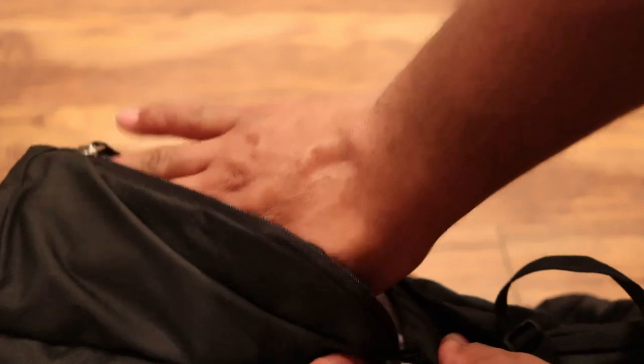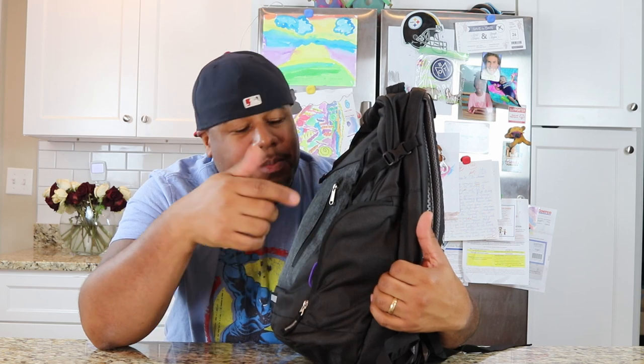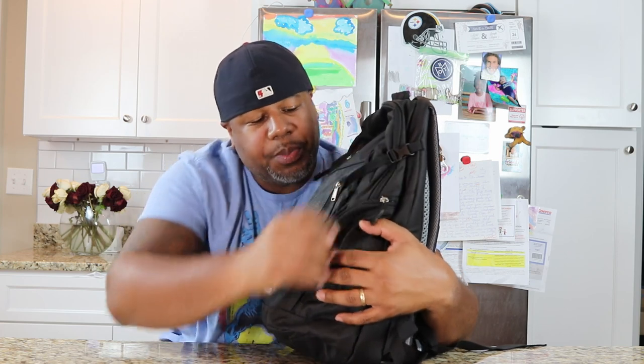On the side, Deuter doesn't put two water bottle pockets on this bag. This side actually has a quick-access pocket where I just stuck my sunglasses. I could definitely see using this side pocket for snacks or something for the day — something really quick that you want to throw in there. That's pretty cool.